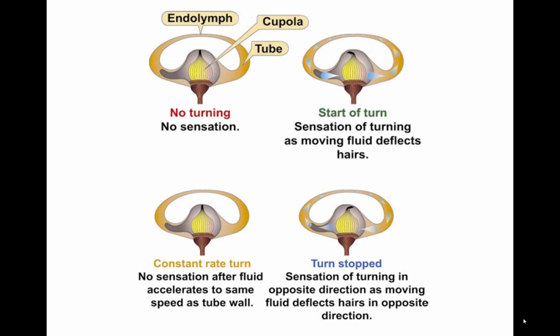During flight in visual meteorological conditions, the eyes are the major orientation source and usually prevail over false sensations from other sensory systems. When these visual cues are removed, as they are in instrument meteorological conditions, false sensations can cause a pilot to quickly become disoriented.